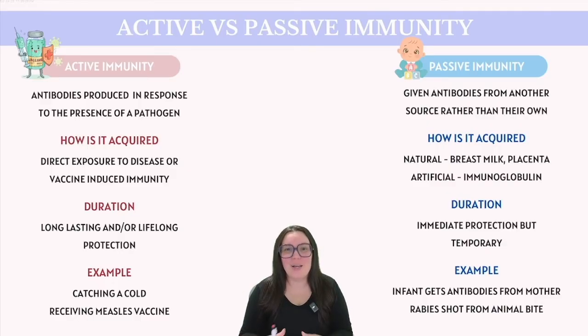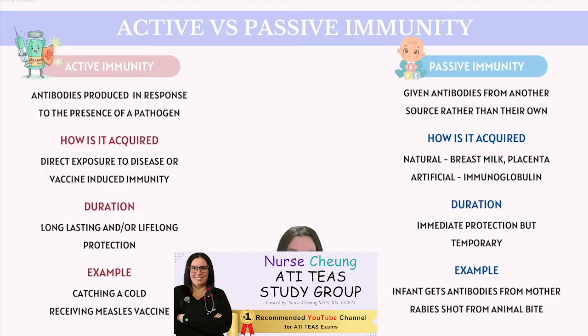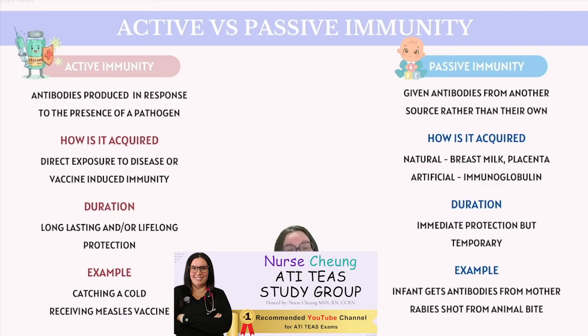Passive immunity is provided when a person is given antibodies from another source rather than producing them through their own immune system. This can occur naturally, such as when antibodies are transferred from a mother to her baby through the placenta during pregnancy or through breast milk. It can also be acquired artificially through antibody-containing blood products, such as immunoglobulin therapies or antiserums, used to treat specific diseases. Passive immunity provides immediate protection, but it's only temporary, as antibodies are eventually broken down and do not result in memory cells. Common examples include newborns receiving antibodies from their mother or a person receiving a rabies shot after an animal bite.